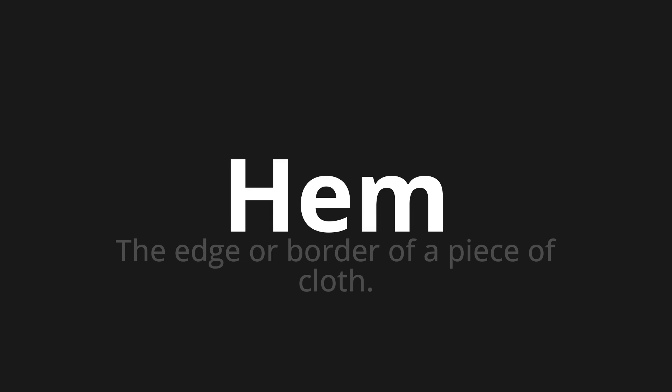Welcome to this pronunciation video. Today we will be focusing on a new word that you might find challenging or intriguing. So let's dive into today's word: hem, which means the edge or border of a piece of cloth.